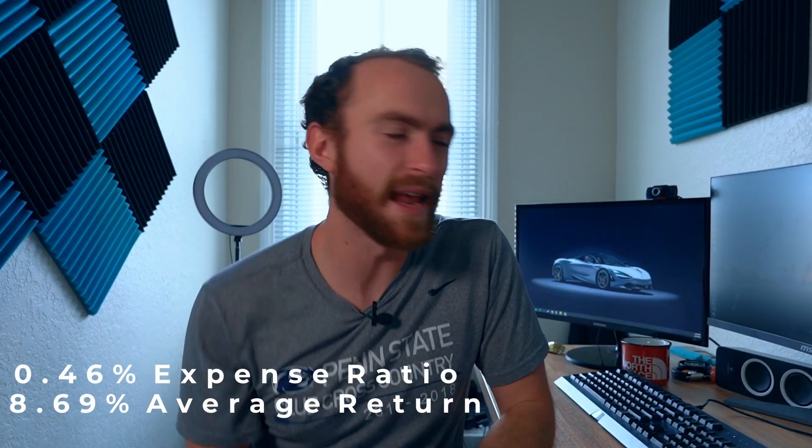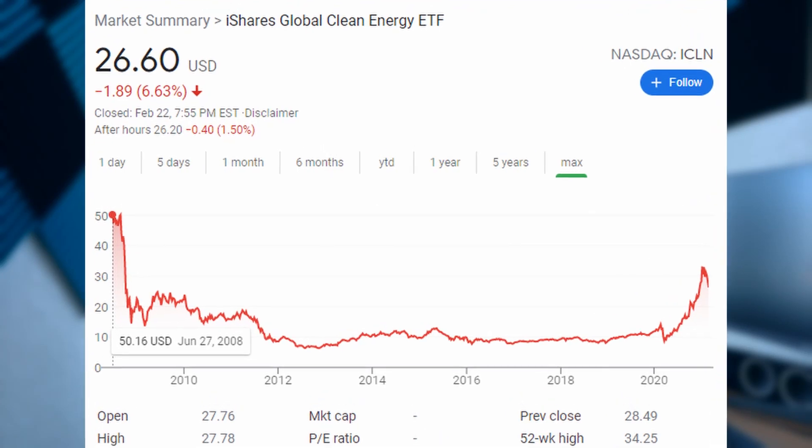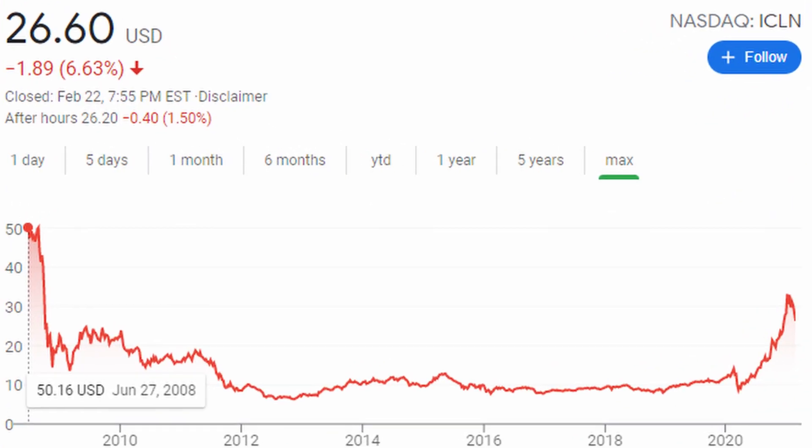Moving on, we have ICLN, a clean energy ETF with a 0.46% expense ratio. The average return is only 8.69%; however, most of that average came in the last year because last year's return was 141%. It's been around since 2008 and had quite a dip after that period of time. They're a clean energy ETF with a dividend yield of 0.80%.